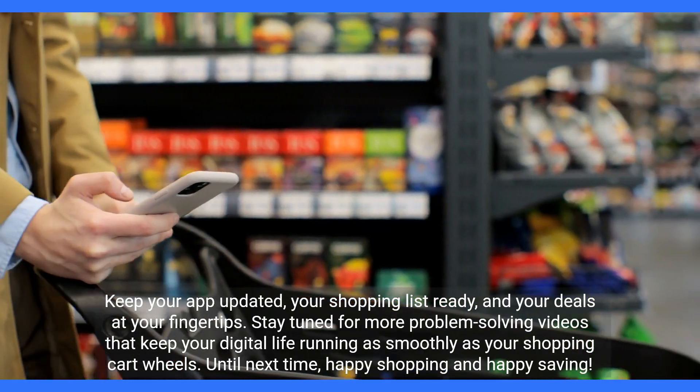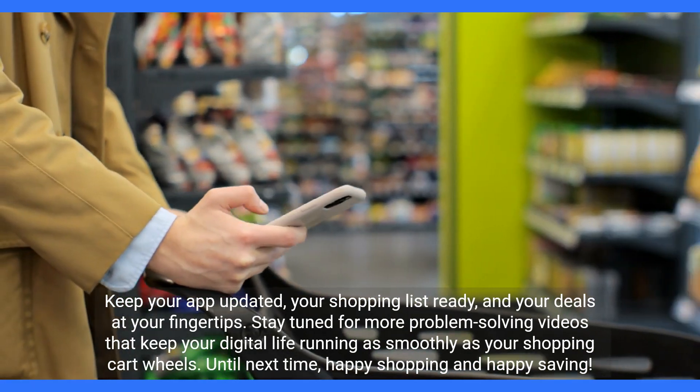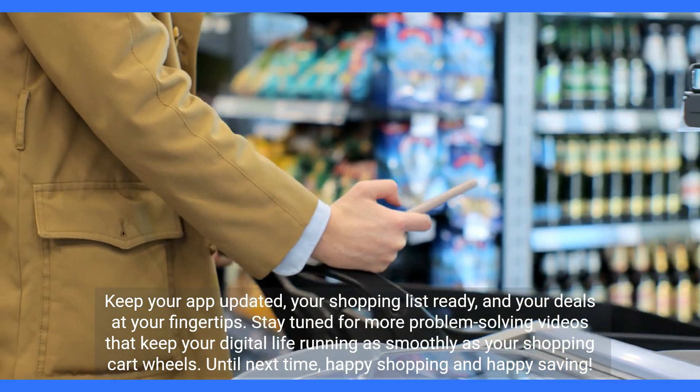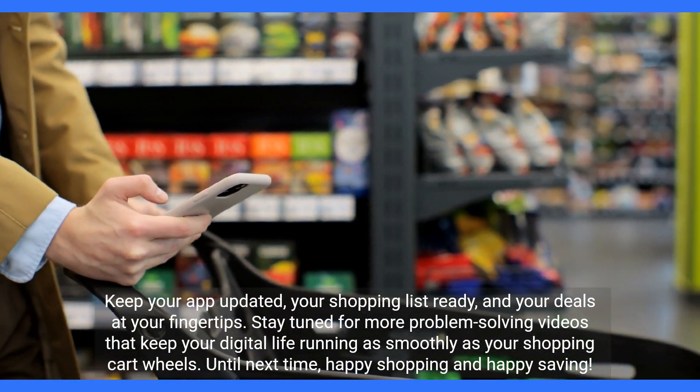Keep your app updated, your shopping list ready, and your deals at your fingertips. Stay tuned for more problem-solving videos that keep your digital life running as smoothly as your shopping cart wheels. Until next time, happy shopping and happy saving!